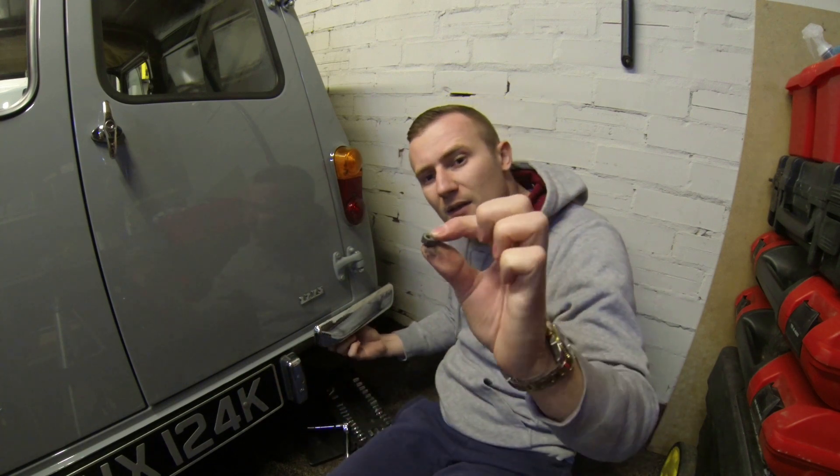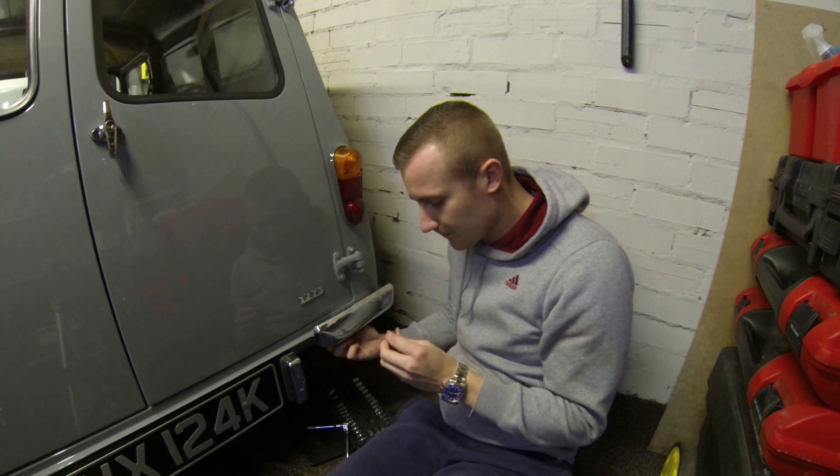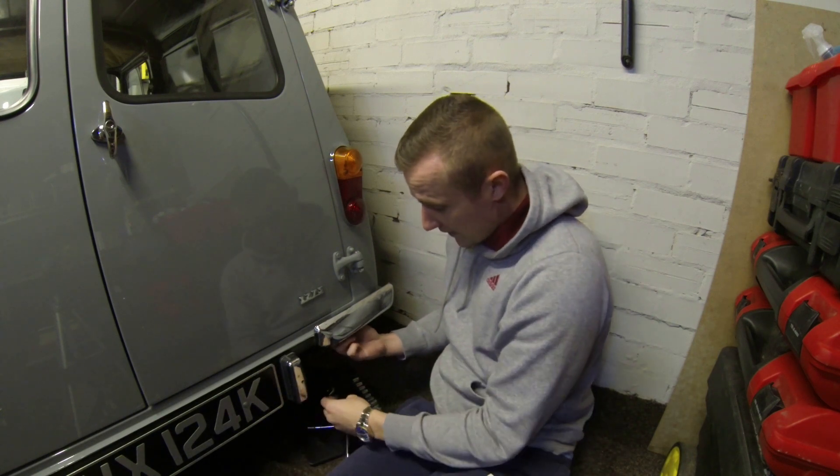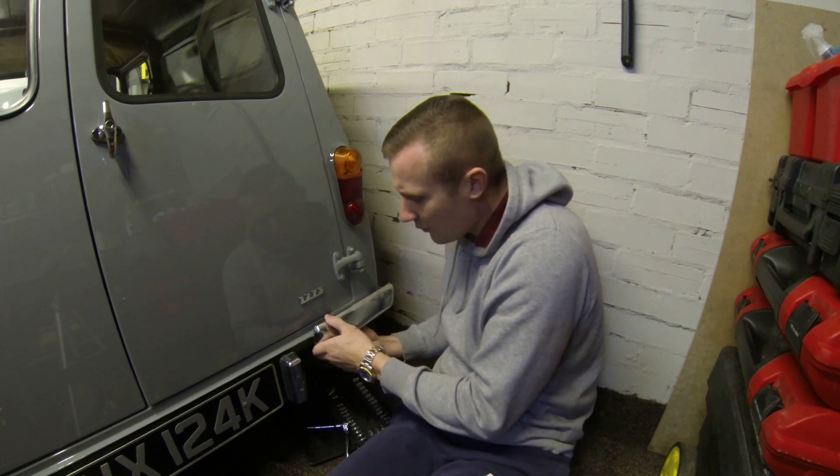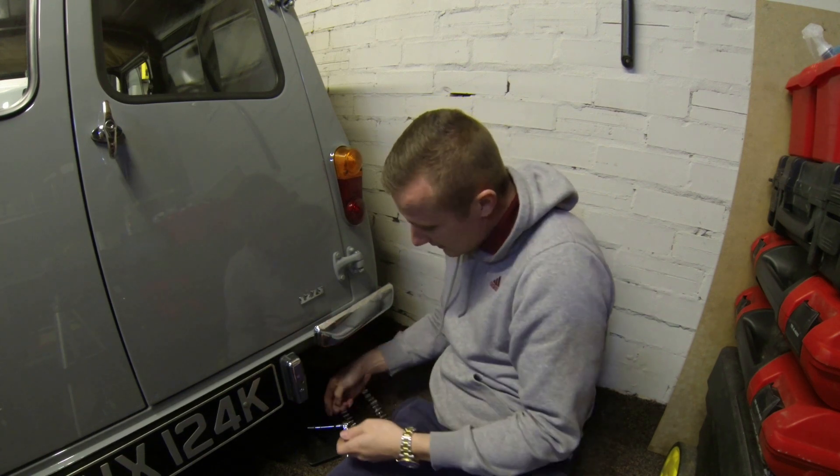It's got a bit of wax oil on it — professionals use wax oil, and I shall be using a bit of wax oil when I get it back on.